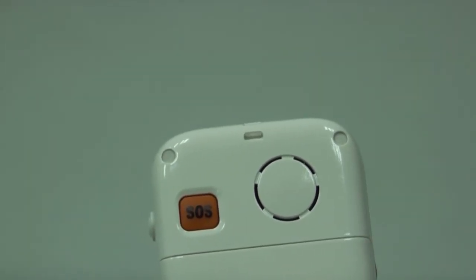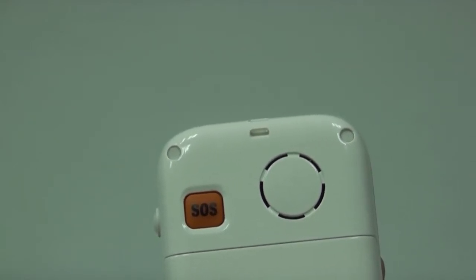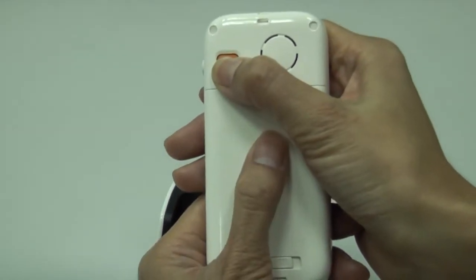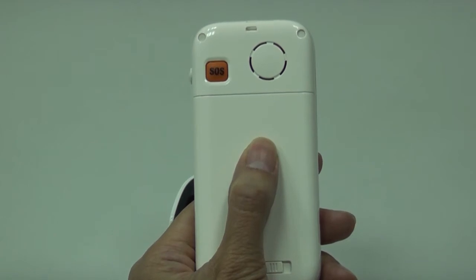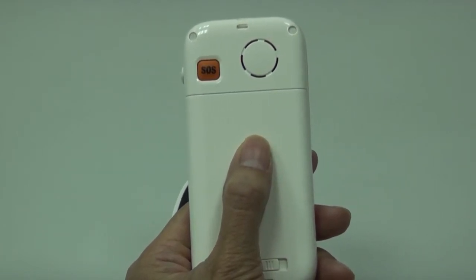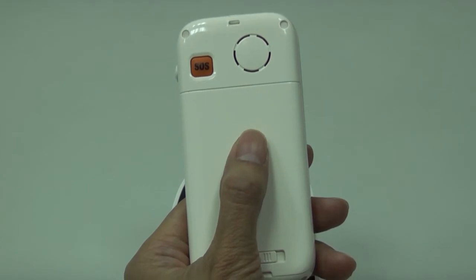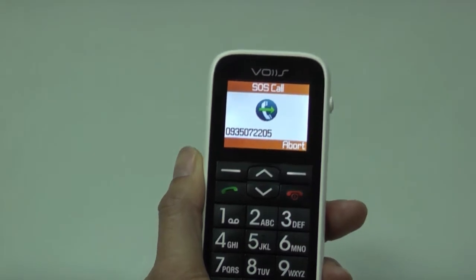Press and hold the SOS button for a few seconds when in any emergency to trigger a really loud siren, which will attract the attention of people all around you. It will then automatically dial out to the 5 preset emergency contact numbers for immediate assistance.